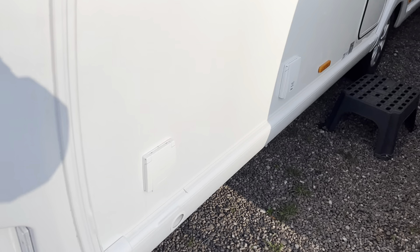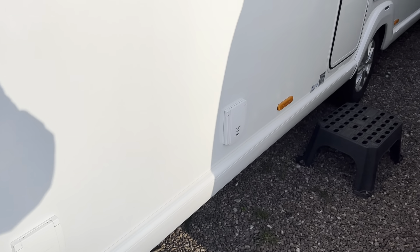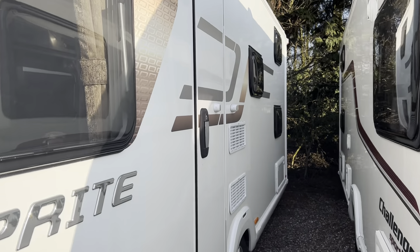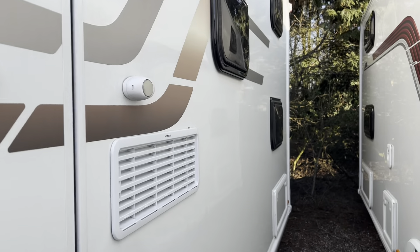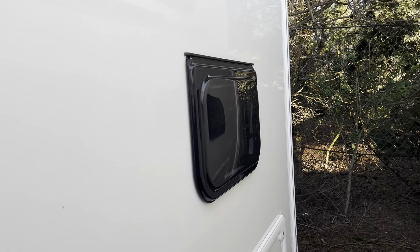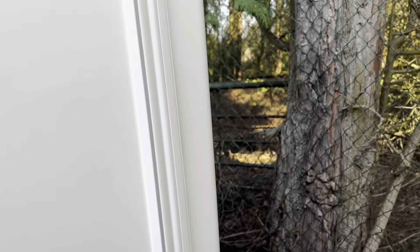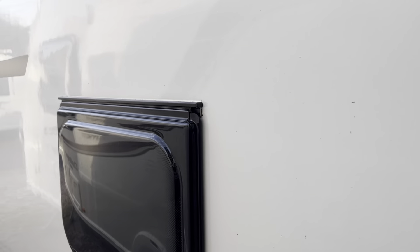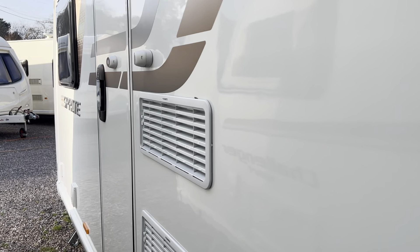You've got an external gas barbecue point fitted, an external mains point fitted, and on the rear of the caravan you've got two bars here ready for a Thule bike rack, should you wish to purchase one and fit it.